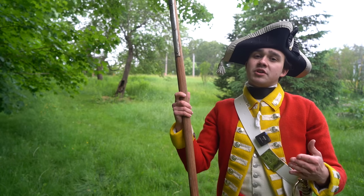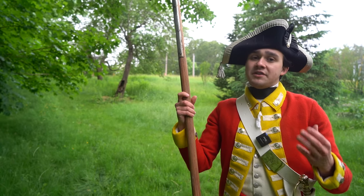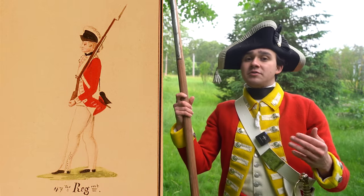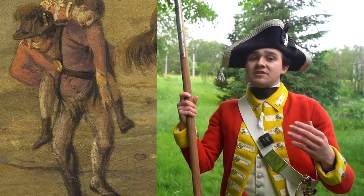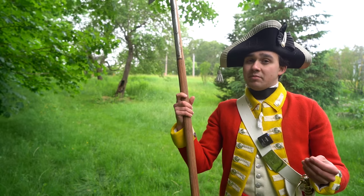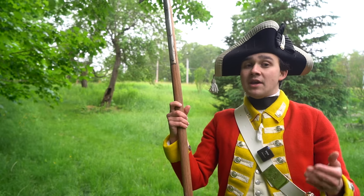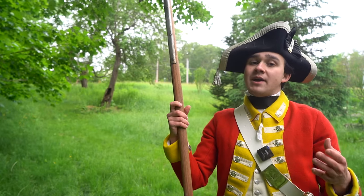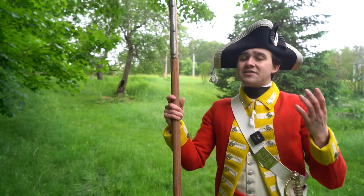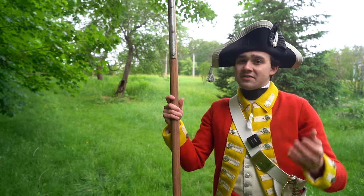Even if you just looked at the clothing of the British Army at the end of the war compared to the beginning, you would clearly be able to spot the differences. Breeches would see themselves replaced by gaiters or trousers. Light infantry companies would turn their waistcoats into jackets by attaching their coat sleeves. Slung belts would become even more prevalent. These changes increased functionality for fighting in North America, and the uniforms and accoutrements were adjusted to better suit the demands of the continent and leave the men better prepared for hard campaigning.